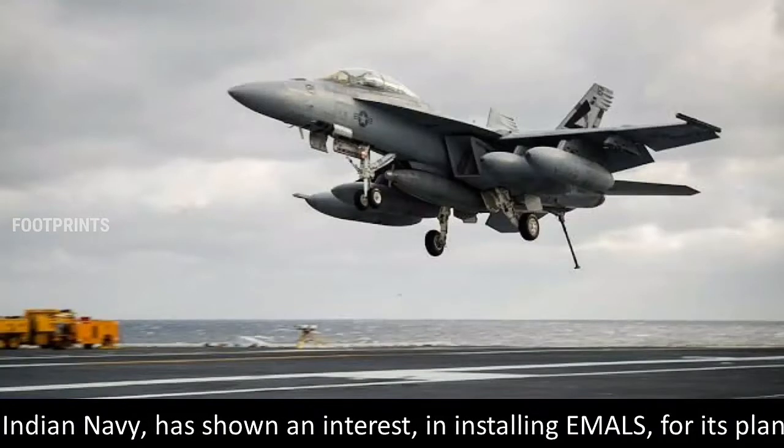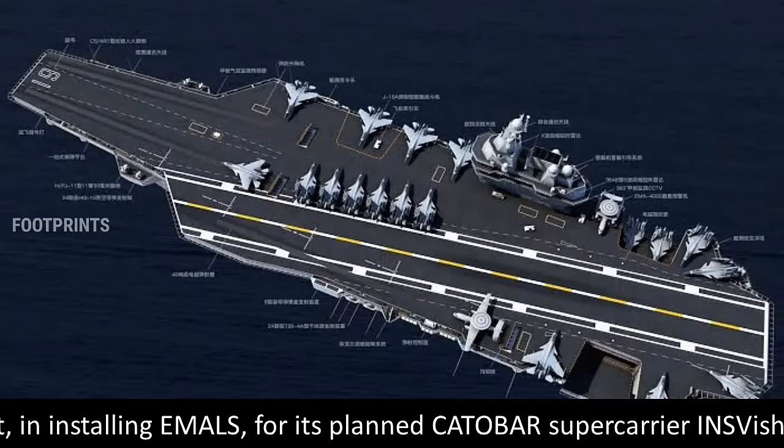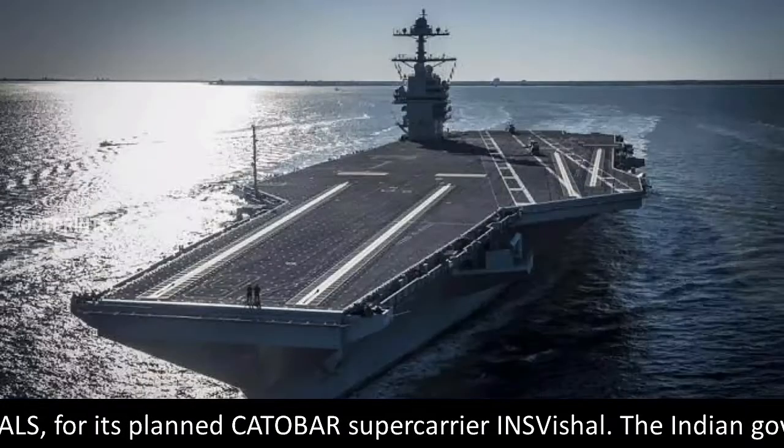The Indian Navy has shown an interest in installing EMALS for its planned CATOBAR supercarrier, INS Vishal.